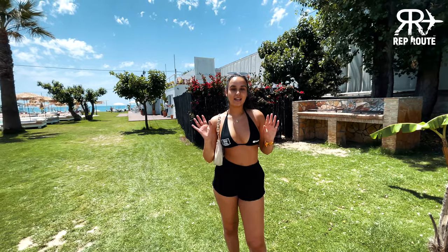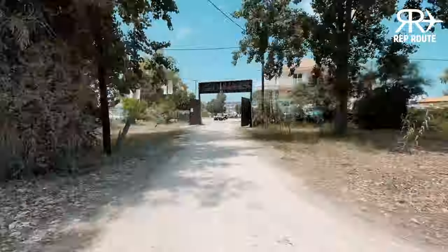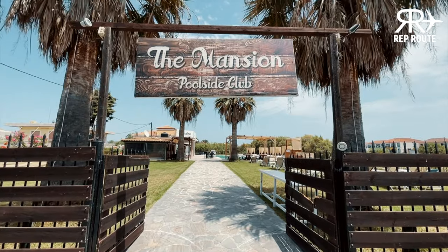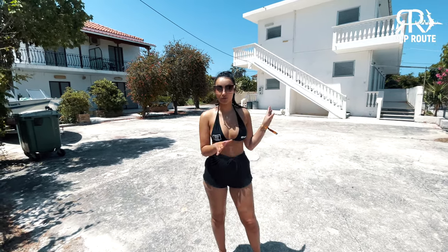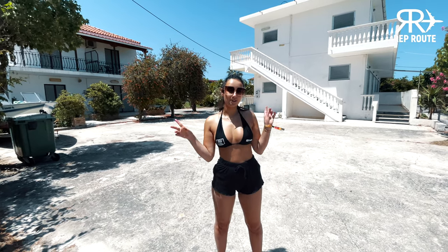So that guys is Tropic Studios and now we're going to move on to the next. Hey guys, so we are here now at Mansion Apartments, which is right near Mansion Pool. And I'm going to show you one of the apartments, so let's go.